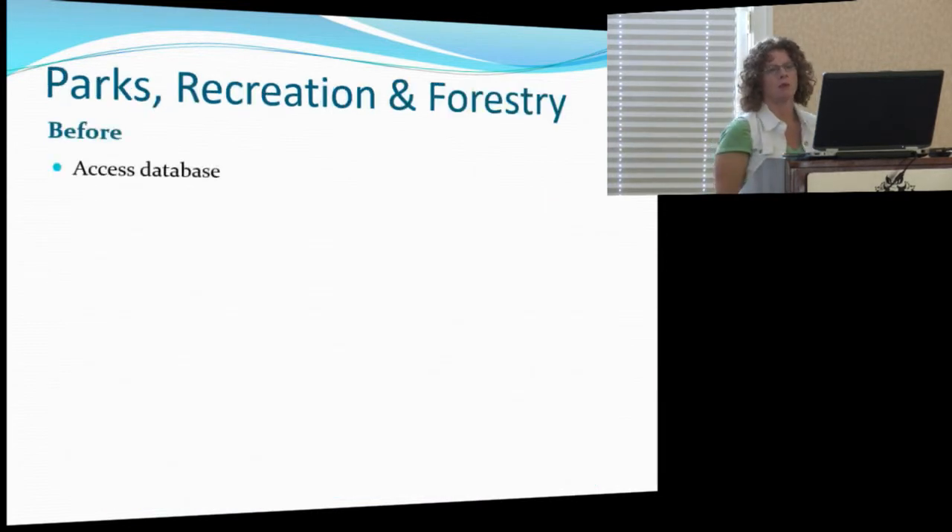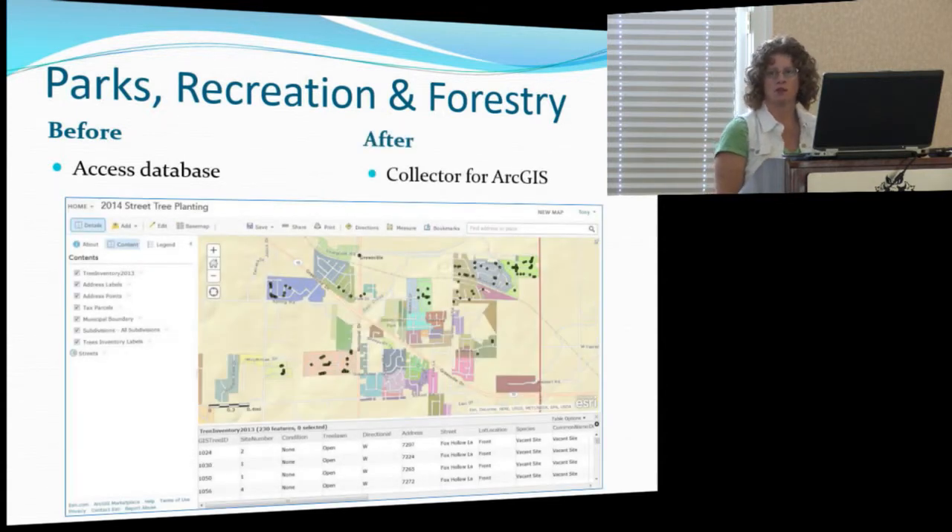Our Parks, Rec, and Forestry department head had a GIS background and was familiar with it prior to me starting here six years ago, so I immediately had his buy-in. But he was using an Access database for his tree inventory. We were going out and mapping new places to plant trees, bringing it into GIS, pushing it out to Access, he'd make his updates and give it back to me. Now he's using Collector for ArcGIS and doing it all himself — not only mapping new locations, but creating his own maps and giving them to his two field workers, who are doing their pre-schedules and using photos, all on their own.